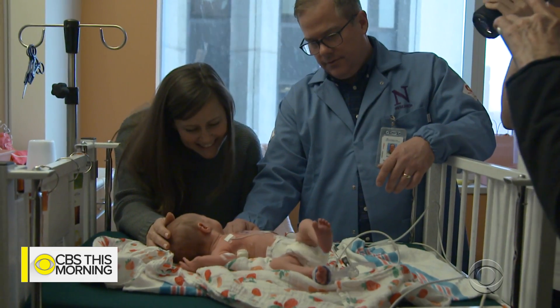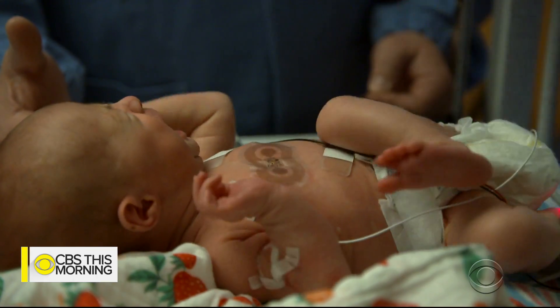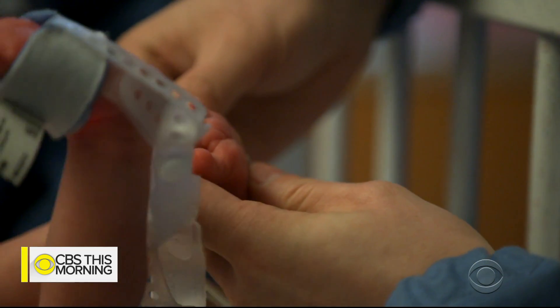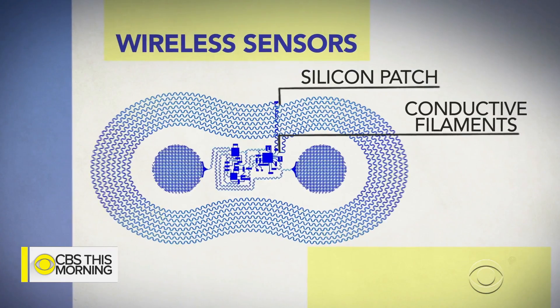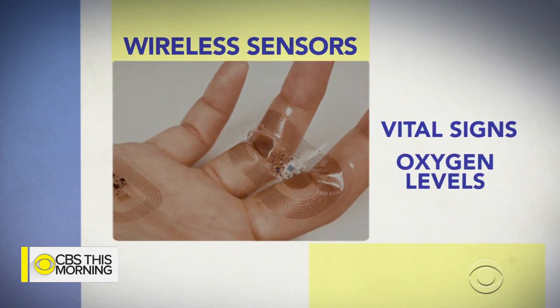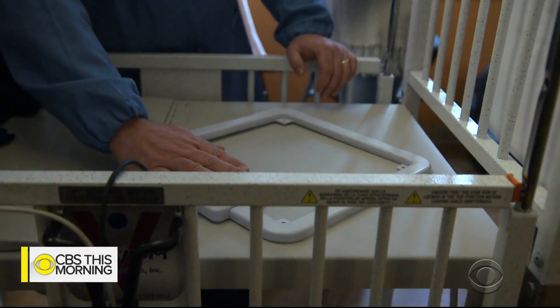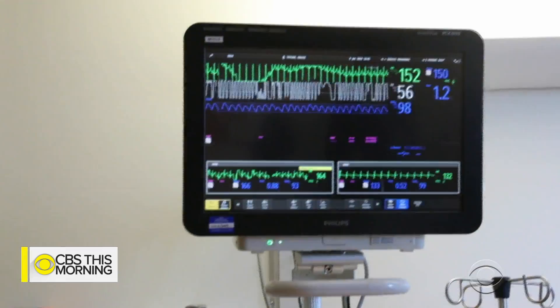A collaboration between doctors and engineers at Northwestern University has given birth to these skin-like wireless sensors. Fine metal threads capture information like vital signs and oxygen levels. An antenna under the crib powers the sensors and streams data to a monitoring station.